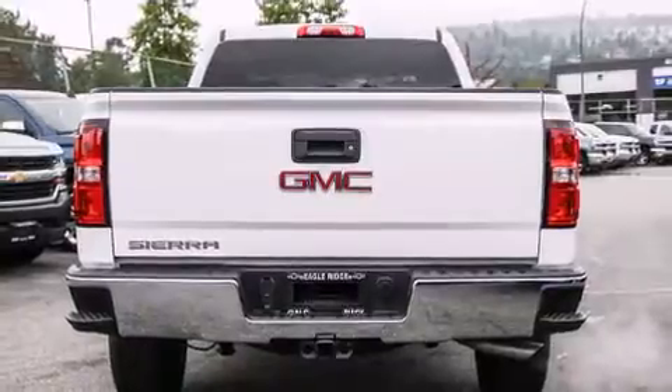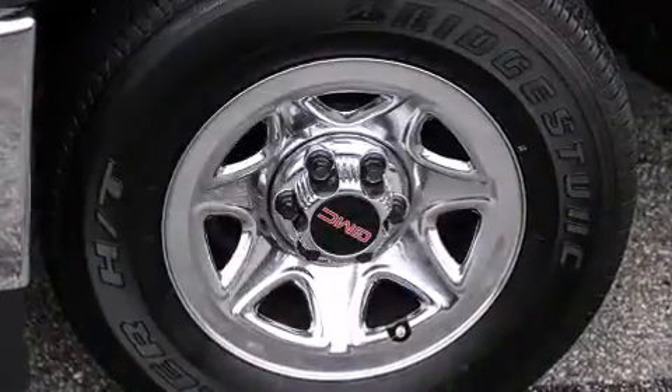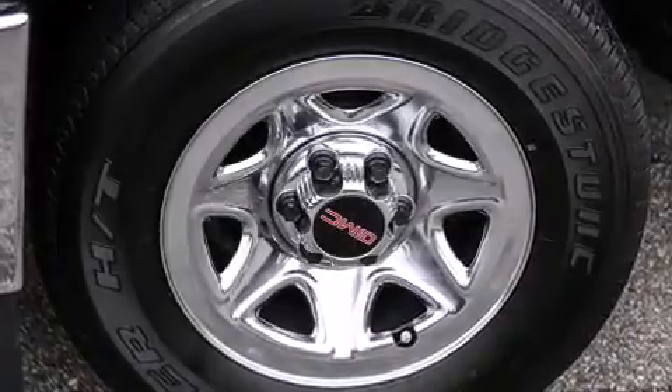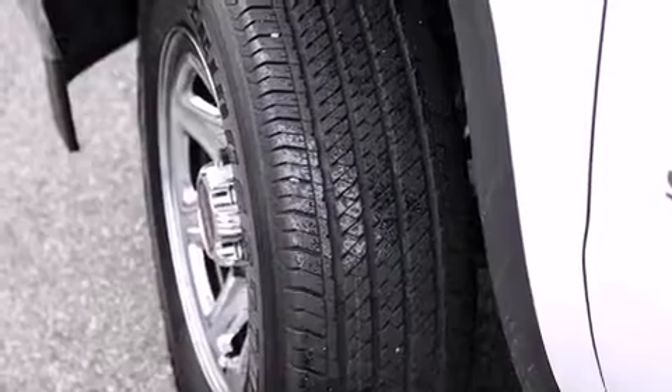and rear reading lights, one-touch window functionality, a rear step bumper, and air conditioning. Audio features include an AM/FM radio and six speakers, providing excellent sound throughout the cabin.